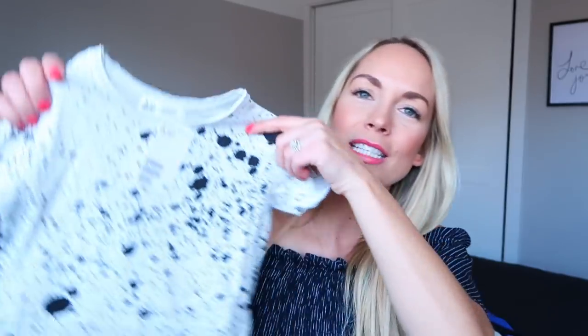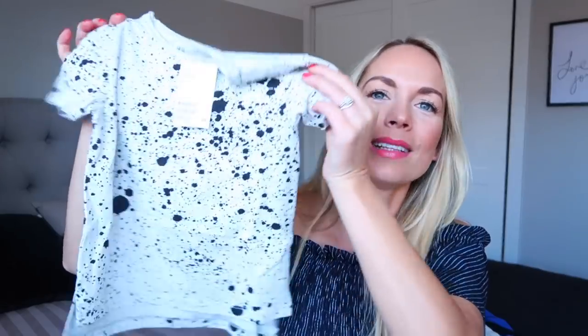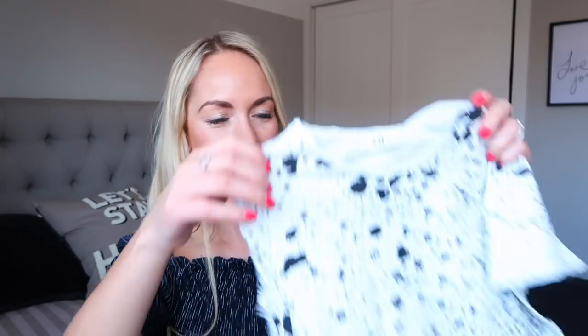I also got all of them these t-shirts. They are like splatter paint ones, also from H&M. I just thought they were a little bit different and quite cool, and they had each of our boys' sizes in them. I think they could maybe wear those with the shorts.